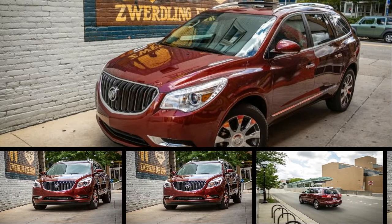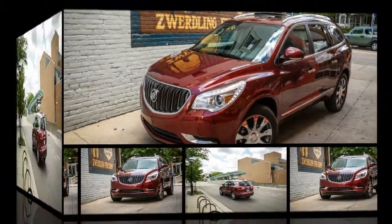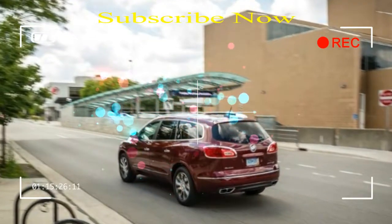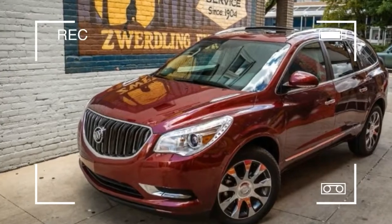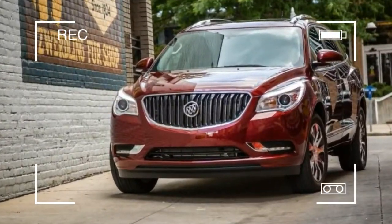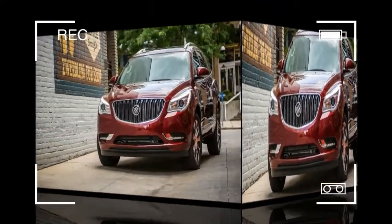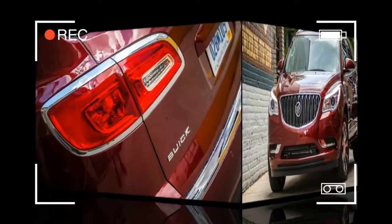The Buick Enclave is a large premium crossover SUV. Cousin to the Chevrolet Traverse and GMC Acadia, Buick's three-row crossover debuted as a 2008 model. A new Sport Touring option has been introduced to the 2017 Buick Enclave lineup, with a satin-black two-tone grille and 20-inch chromed wheels. Buick Enclave also continues to offer the Tuscan package that debuted for 2016.